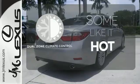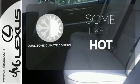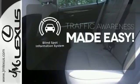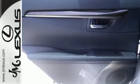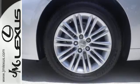Dual zone climate control lets you and your passenger pick a personal temperature. The blind spot indicator helps you maneuver through traffic. Lexus is known for offering an abundance of comfort, but the 2013 ES was also highly rated for overall dependability.